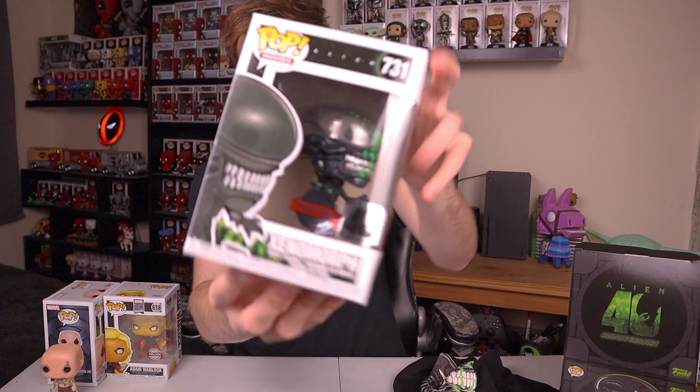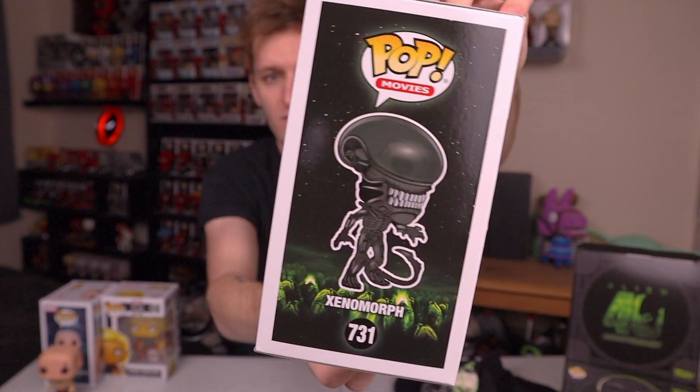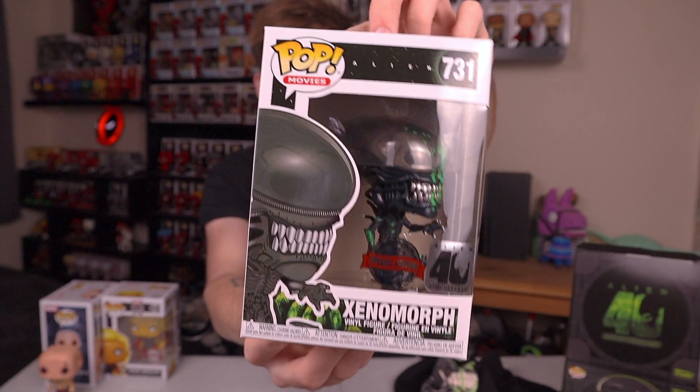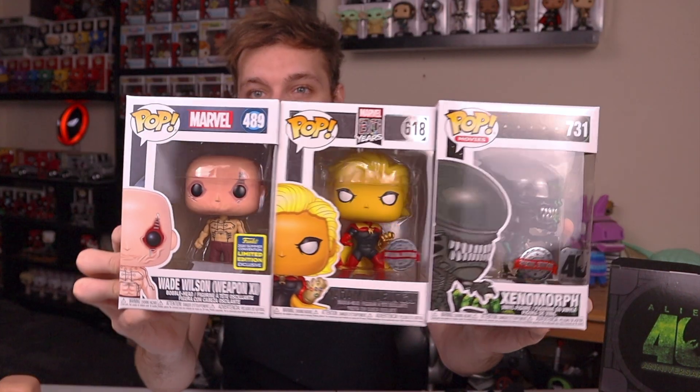And here is the pop — it's the xenomorph from Alien, and this looks like it's got quite a metallic paint job on it. Alien is the one I know the most because I've seen it multiple times, whereas the others I've only seen once or twice. It's a very cool film — if you guys haven't seen it, definitely go ahead and watch the franchise. So those were the three pops I got in my Odin's Vault box: three really awesome-looking pops.